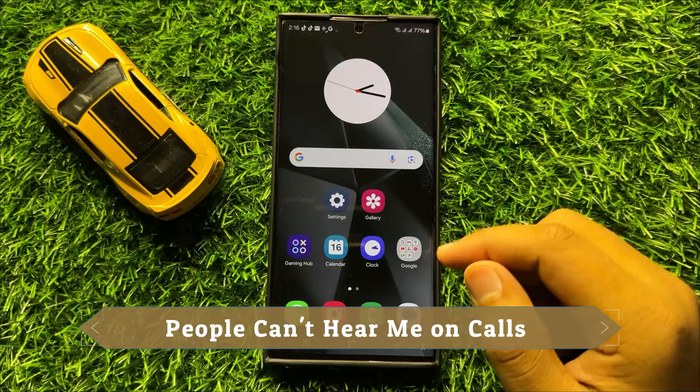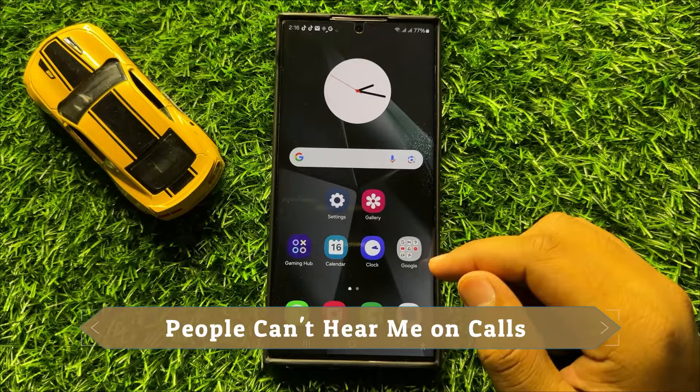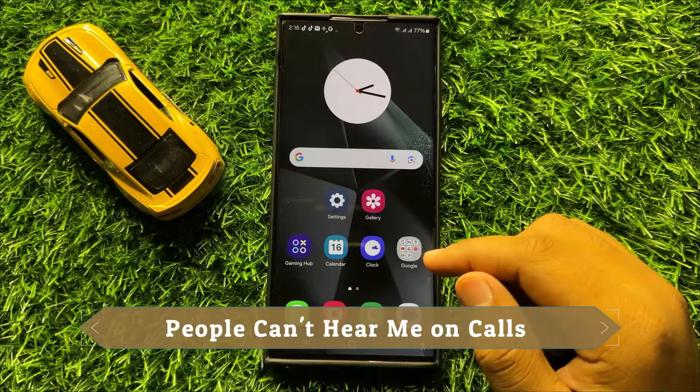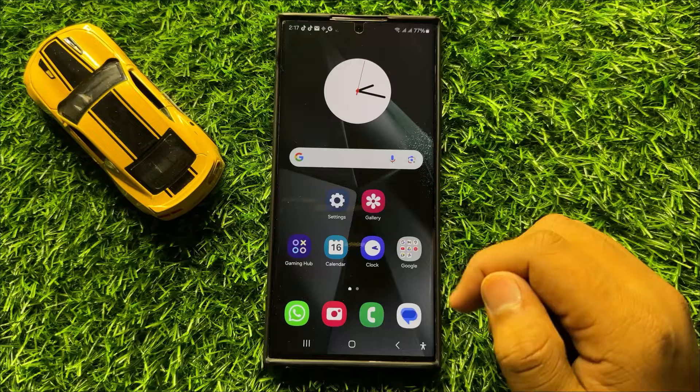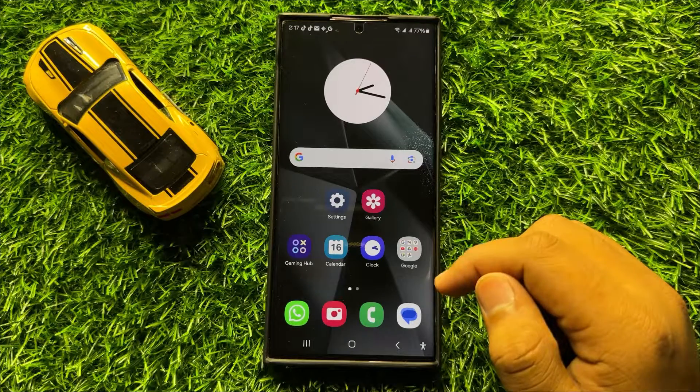Hello everyone. In this video I will show you how to fix the 'people can't hear me on calls' issue in Samsung Galaxy S24 Ultra. Before starting the video, don't forget to subscribe to the channel and press the bell icon.